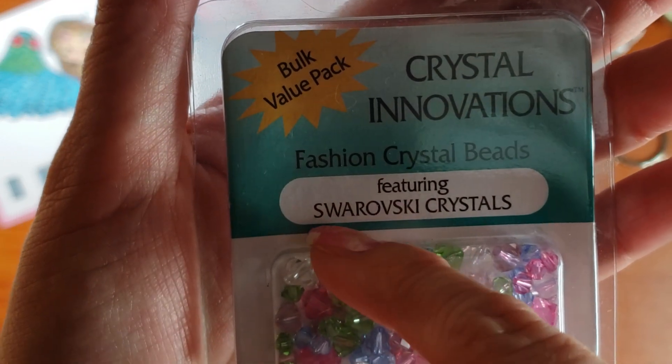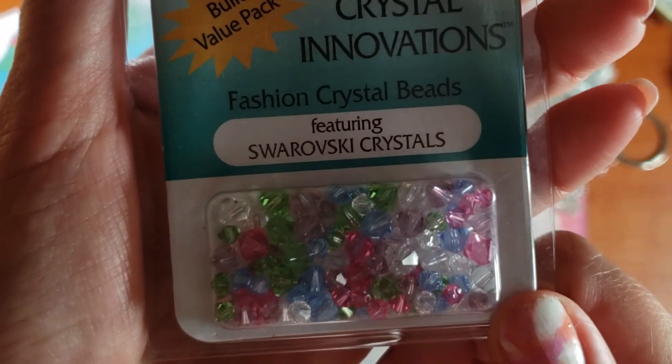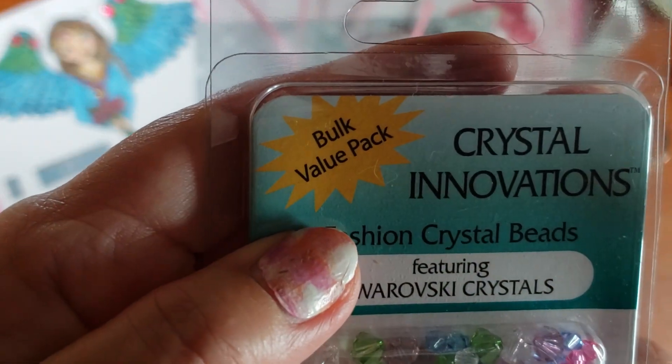The other thing I put on there are these Swarovski crystals. I bought these at Michael's and it is a bulk value pack.